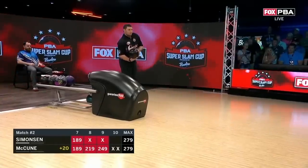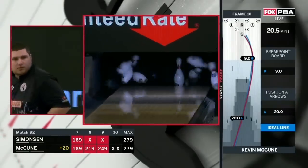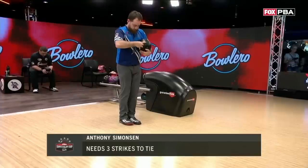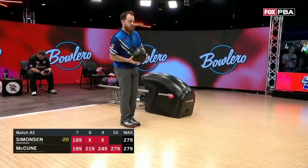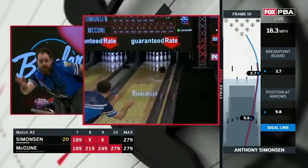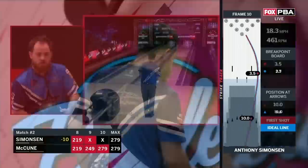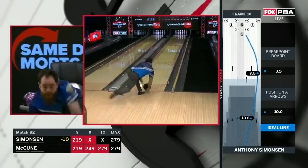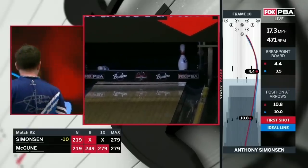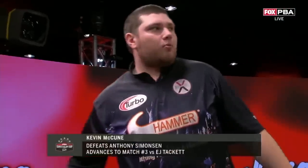Brand new to TV over the last couple weeks. Looks for seven and a run — got it! Seven and a run. Incredible. Ten-pin stands and it's over. Nice game, bro. Kevin McCune climbs the stepladder to take on A.J. Tackett.